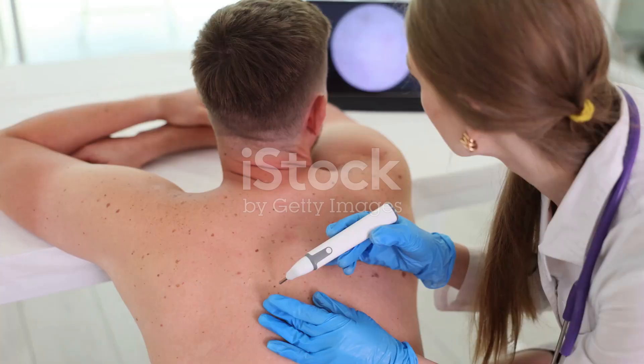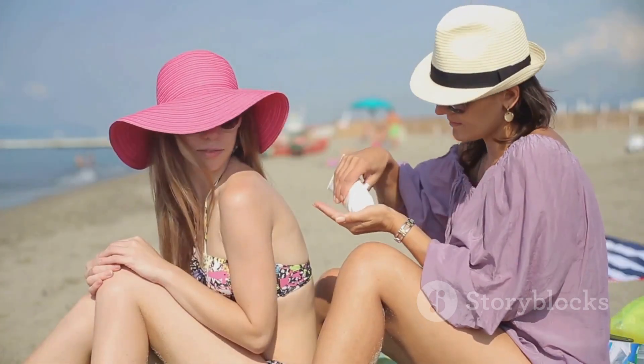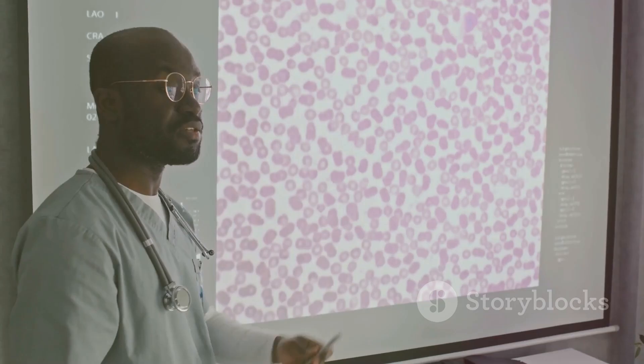Hey there health enthusiasts! Today I'm diving into a critical topic: skin cancer. We all love soaking up some sun, but it's essential to understand the risks that come with it. Let's break down the three main types of skin cancer.